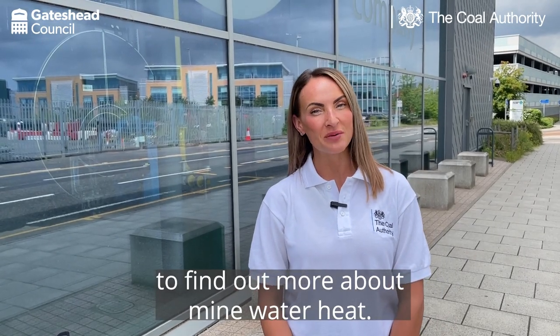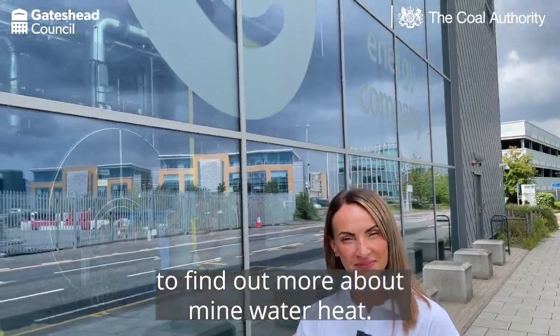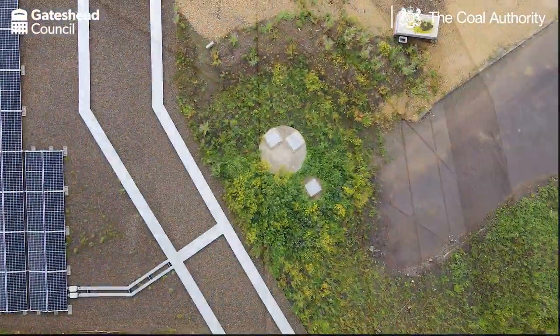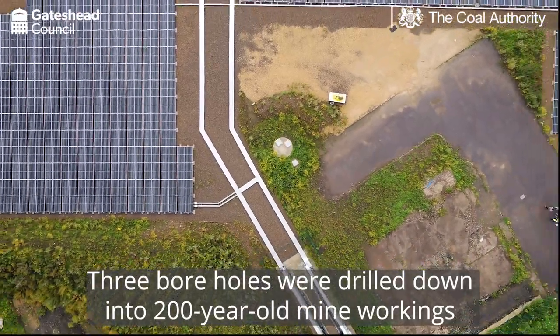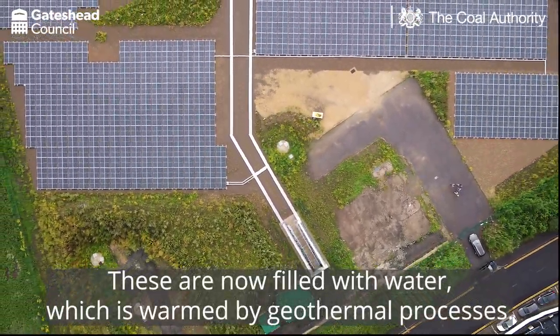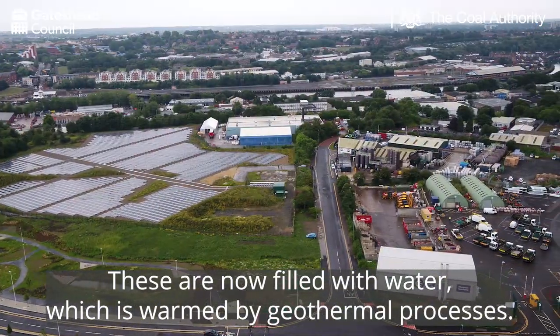We're here at the Gateshead Energy Company to find out more about mine water heat. Three boreholes were drilled down into 200-year-old mine workings. These are now filled with water, which is warmed by geothermal processes.